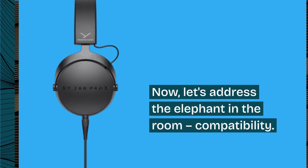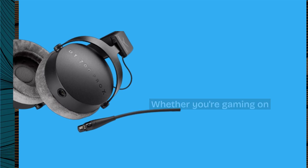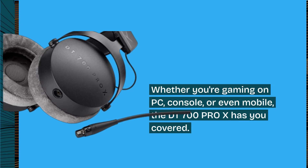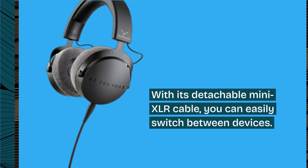Now let's address the elephant in the room: compatibility. Whether you're gaming on PC, console, or even mobile, the DT700 Pro X has you covered. With its detachable mini XLR cable, you can easily switch between devices.